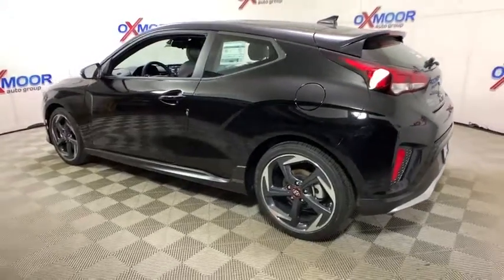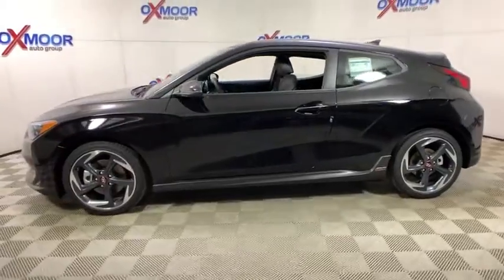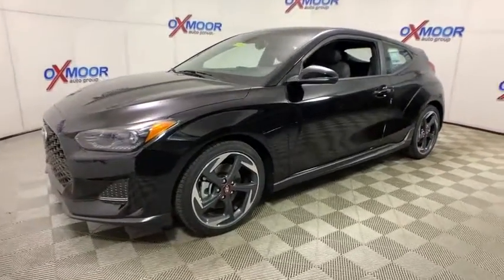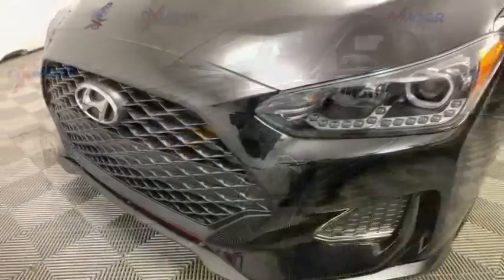2019 Hyundai Veloster. The Veloster's innovative body style and unique design make it unlike any other small car out there. Pair that with fuel efficiency that pushes the 40 MPG barrier and you've got one sweet ride.